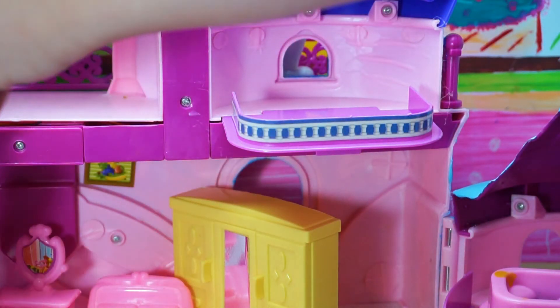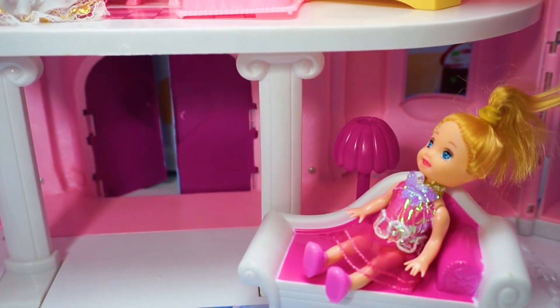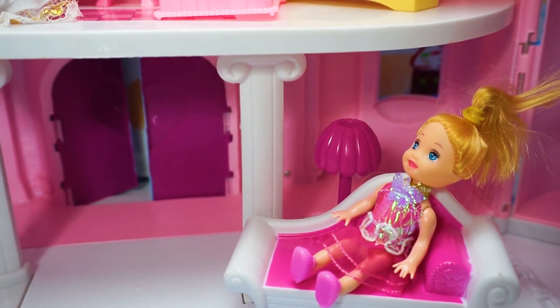I'm coming, wait for me! Barbie princess doll castle.